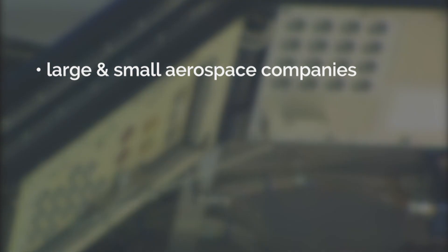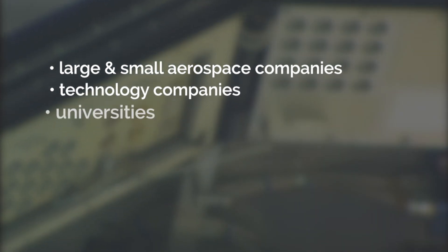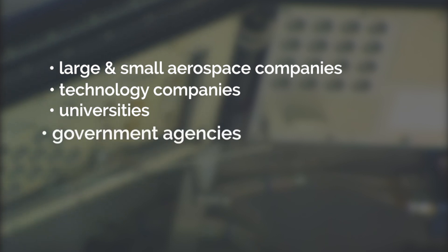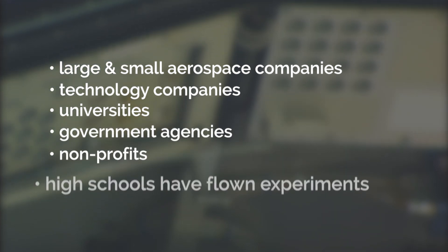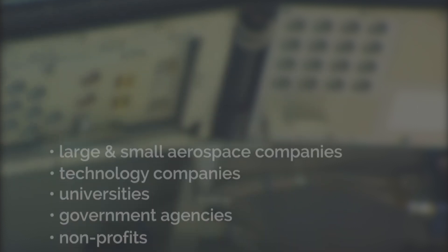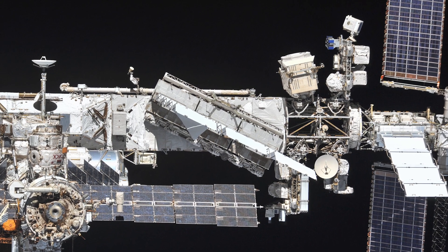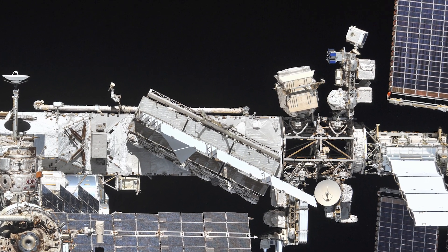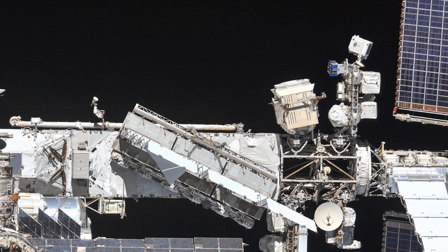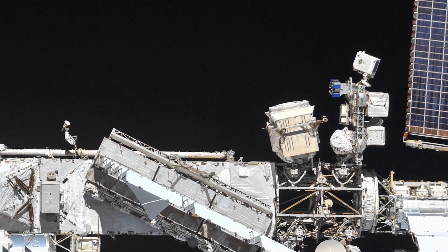Our customers include large and small aerospace and technology companies, universities, various government agencies, and non-profits. Even a couple of high schools have flown sponsored experiments with us. MIS-E is a unique orbital facility, which opens up the possibility of testing and conducting R&D in space to the entire science, technology development, and industrial base.